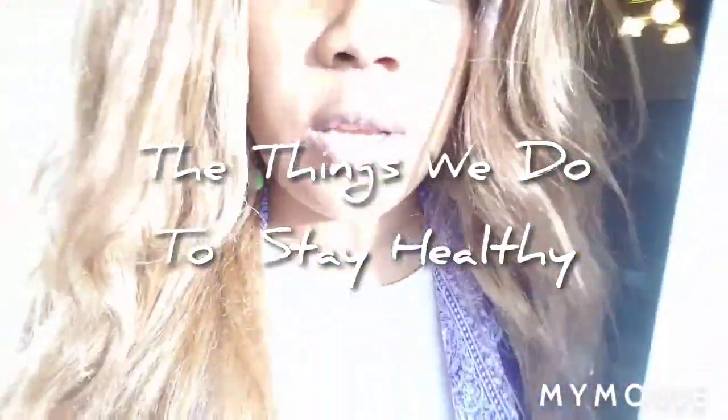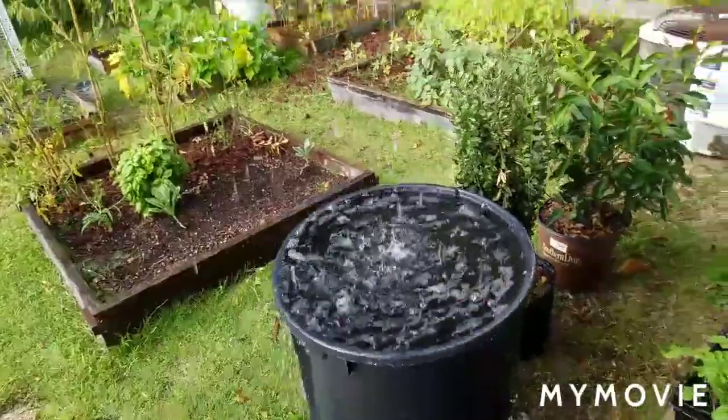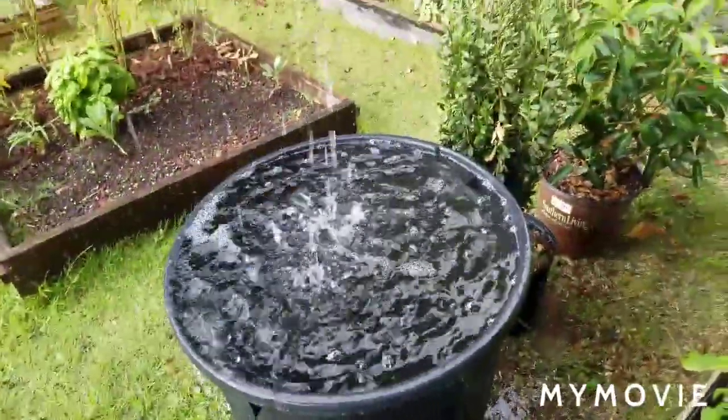It is raining and our little trash can and barrel is full. Oh, it's so pretty out here. Let me show you guys what it looks like - why it's glowing. Water is filling up in our trash can for our garden. This is what we water our plants with. I guess I could go ahead and cover this.